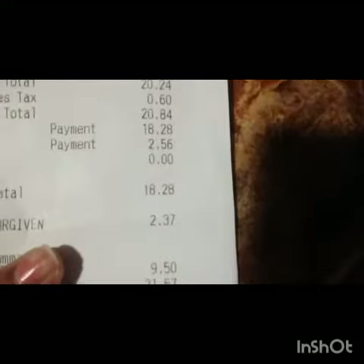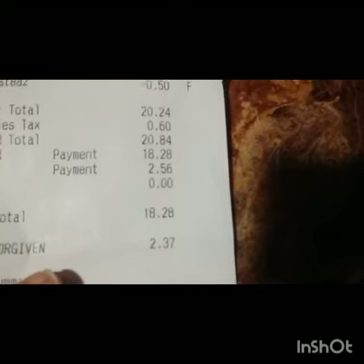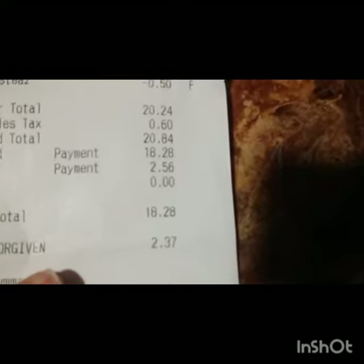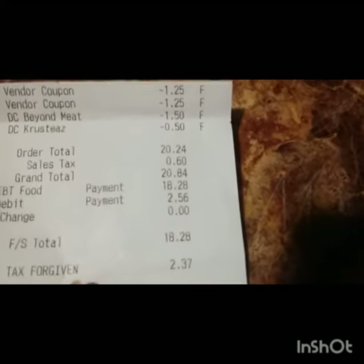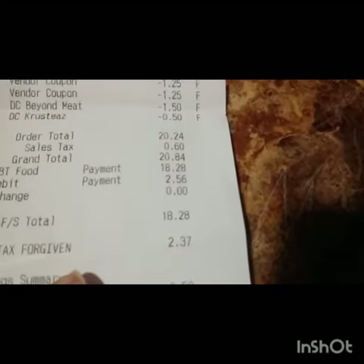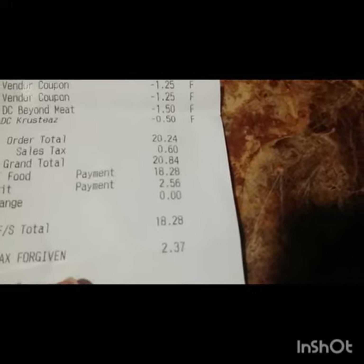Right here where you guys see two dollars and 56 cents — that's what I paid for the carpet fresheners after tax was added. The rest of the totals is my order total for my grocery items.